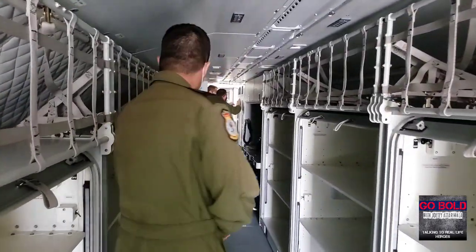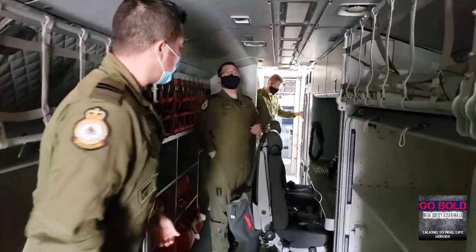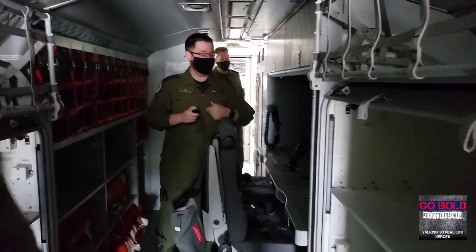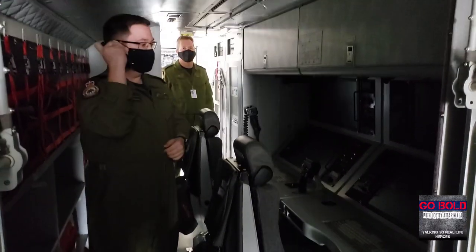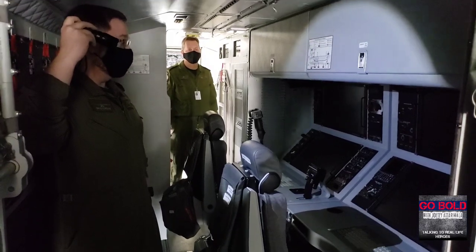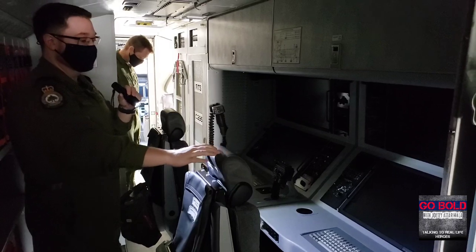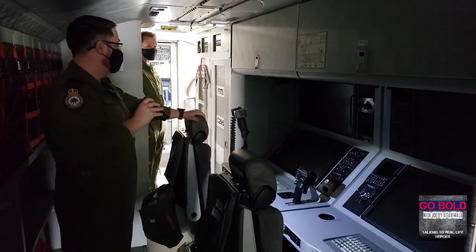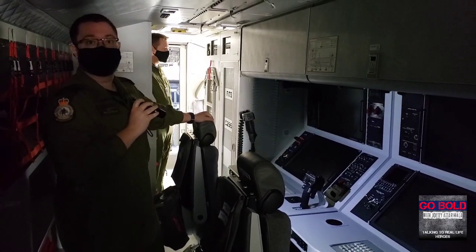I'll bring you over to the sensor station here. We have Captain Brad Harding, our subject matter expert. Tell me about this sensor station in the Kingfisher. Basically we have a sensor station here with two seats, two crew positions. This one back here is going to be for the tactical coordinator, or the TACO. And this one here is going to be for our sensor operator, who are non-commissioned members — airborne electronic sensor operators.